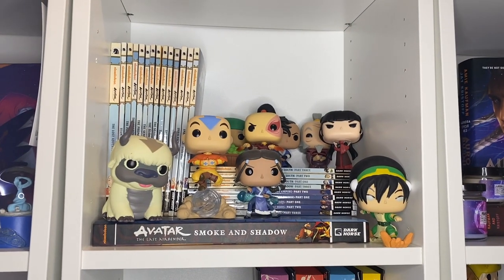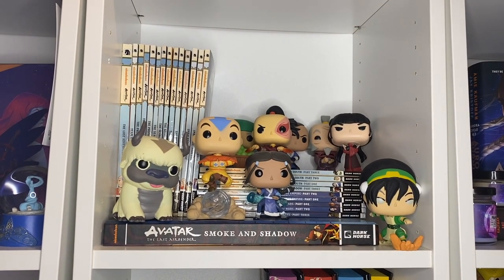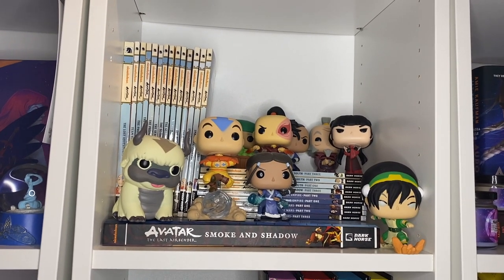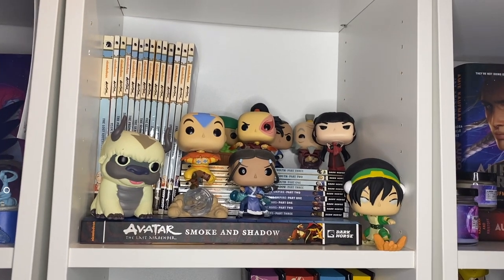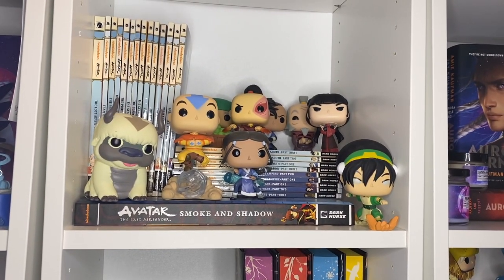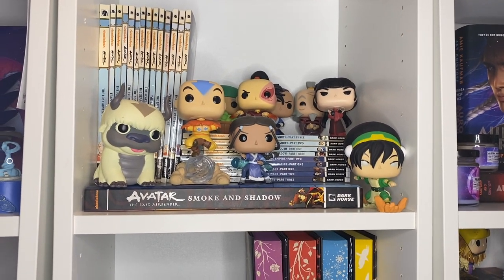On the second shelf we have all of my Avatar comics. I'm not going to pull all those out, but I keep most of my Avatar Funko Pops on this middle shelf — basically series one and some of series two. This is the comic collection I have thus far, and I have read all of them.